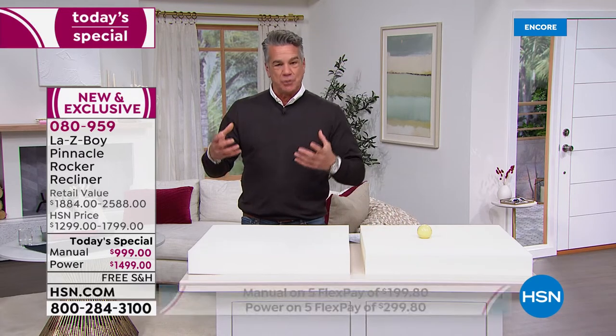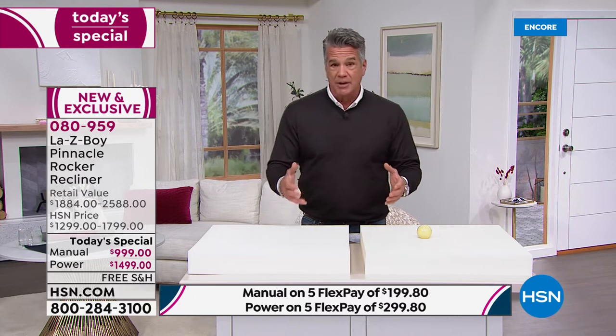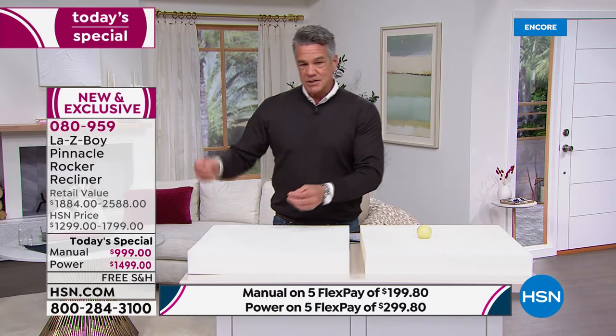Boom versus boom — a bounce versus a thud. That's what you want for your own backside, especially if you're a heavier person at 250-270 pounds. You want a chair that is physically able to handle your weight and make you comfortable. You don't want to bottom out and hit the wood — there's nothing worse than that. There is a real difference in a La-Z-Boy versus any other chair.